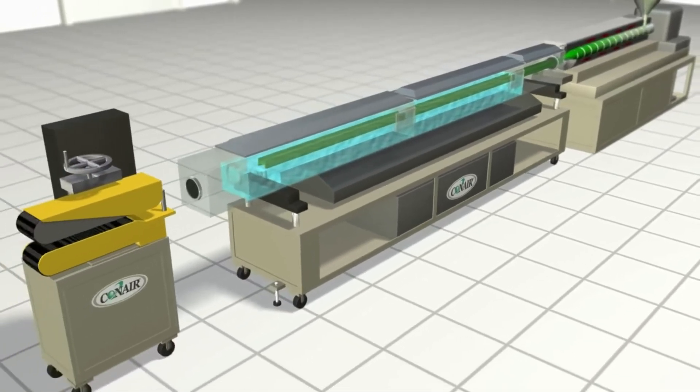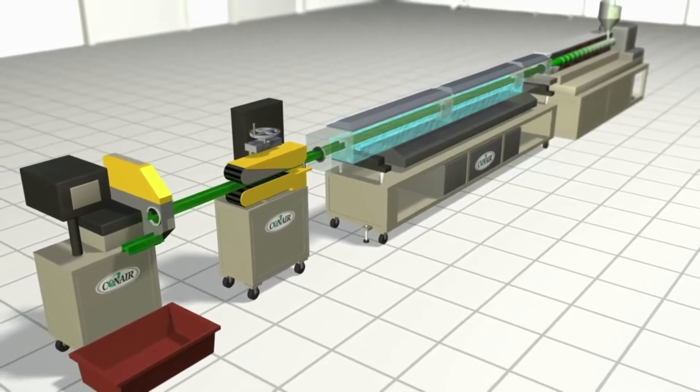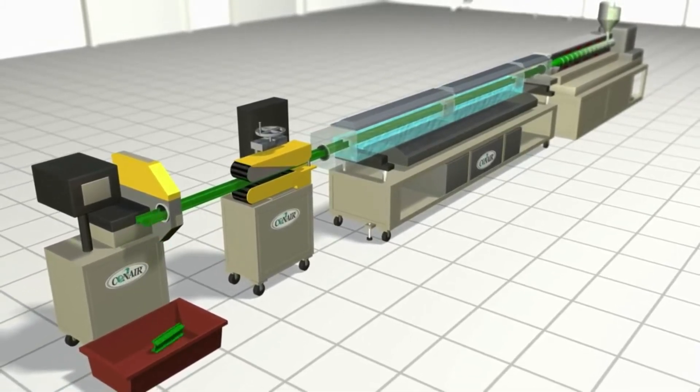Belts or cleated pullers apply smooth tension on the product and keep it moving in pace with the extruder. A cutter or saw creates the final product length, or a winder creates spools of the final product.